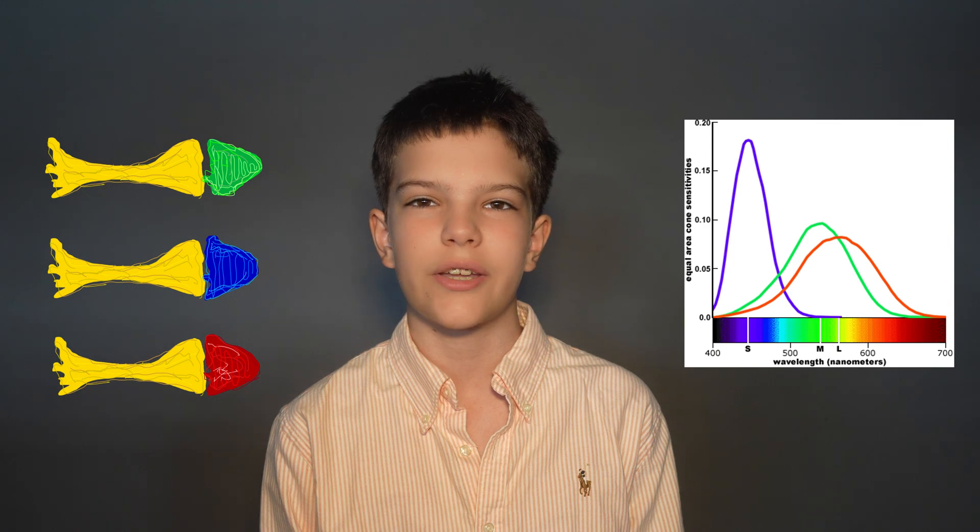The retina has hundreds of millions of cells called rods and cones. The cone cells are the ones responsible for sensing color, and there are three different types of cone cells,